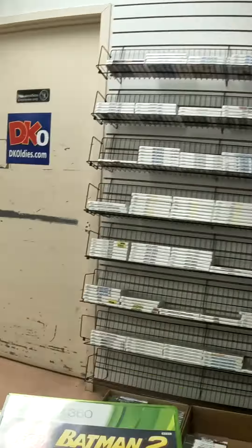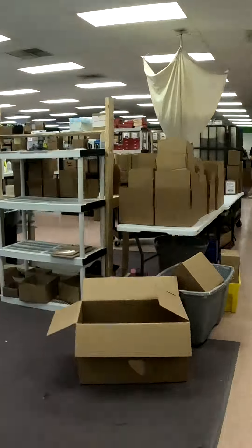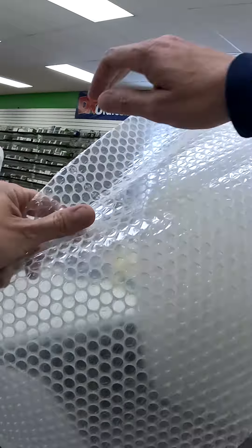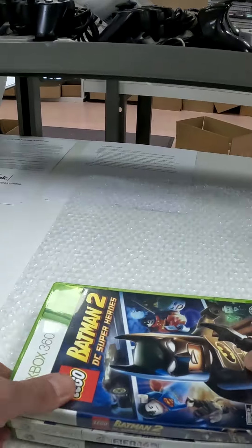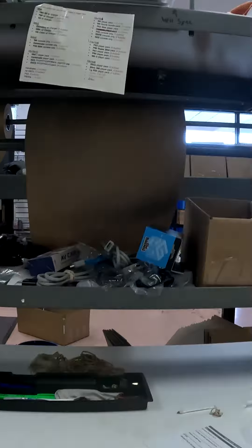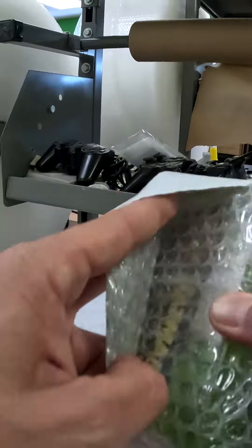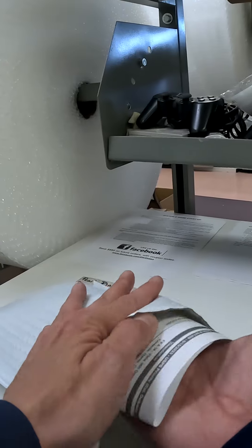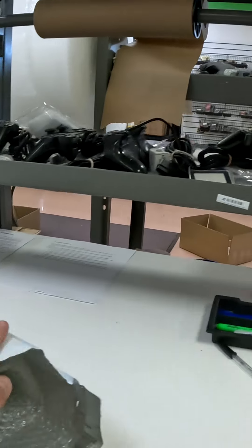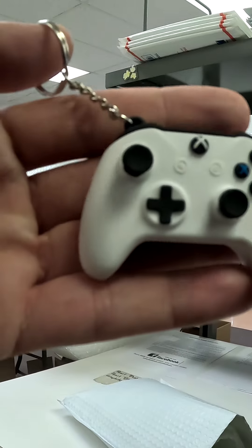I'll head back to the shipping station to get it all packaged up, and I'm going to include a little gift too. I'll grab some bubble wrap and put that around the games, then grab the right size mailer and put the games inside. I'll leave a nice little note on their packing slip and put that in too. And since this order got picked to be filmed and I can see they're an Xbox fan, I'm going to throw in this controller keychain for free.